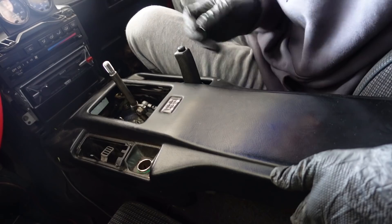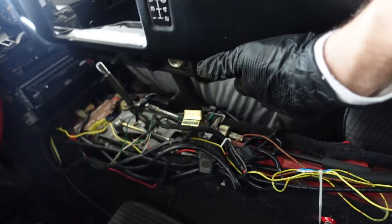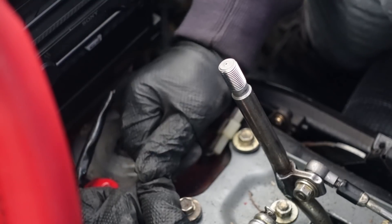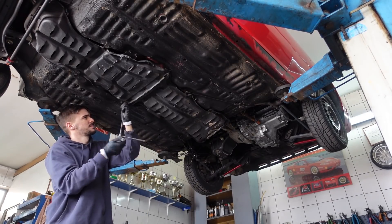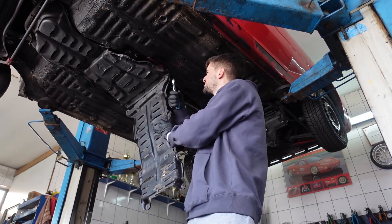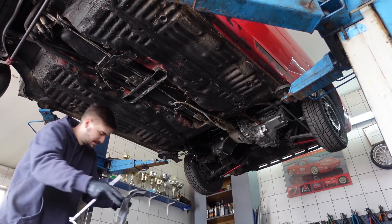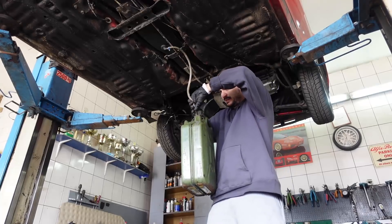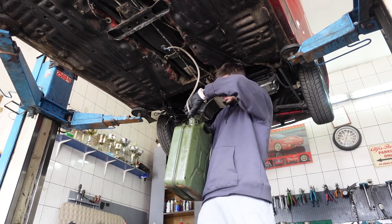Once that is done, disconnect the electrical connection to the fuel pump — in my case that's located inside the car near the center console. The next step is to remove all the plastic panels to gain access to the fuel tank. After this, you can drain the fuel tank. Some fuel tanks cannot be drained before removal, but if you can, always drain the tank because it will be a lot easier to handle.